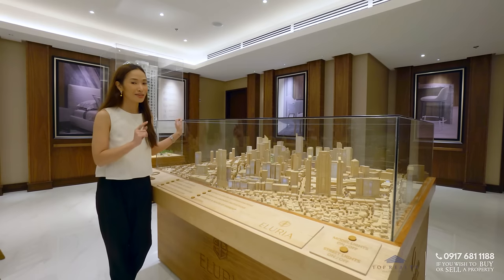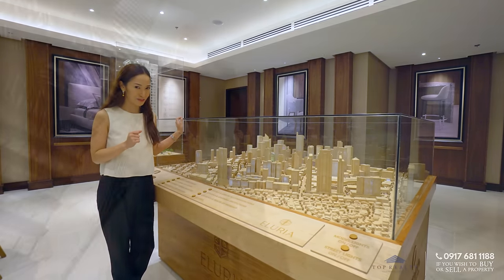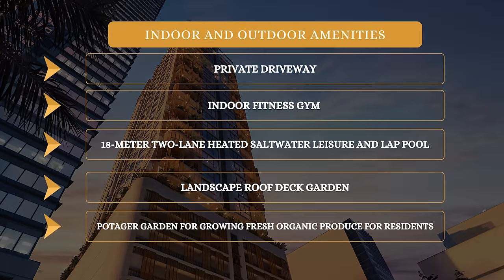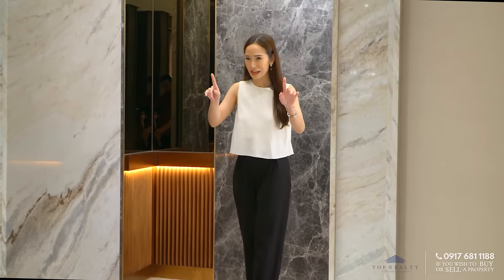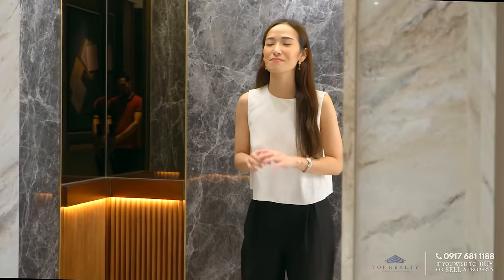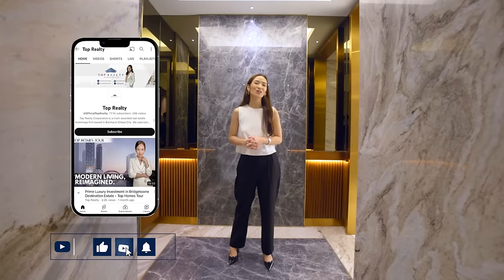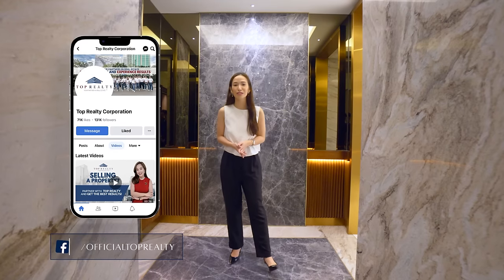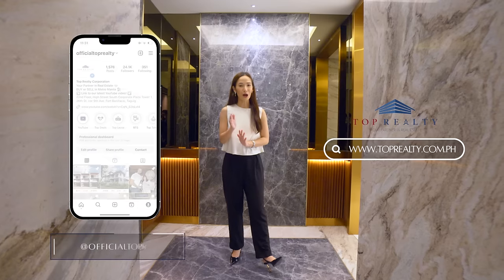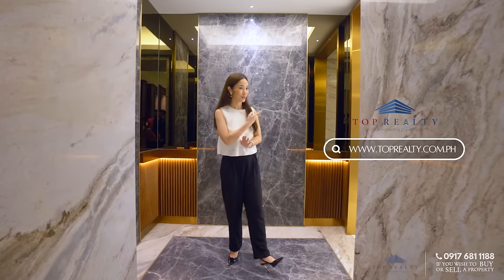Now, let's take a look at some of the impressive features that future homeowners can look forward to. Before we head inside, make sure you're subscribed to our YouTube channel. We also have our Instagram and Facebook at Official Top Realty, and our website at www.toprealty.com.ph. Let's go!